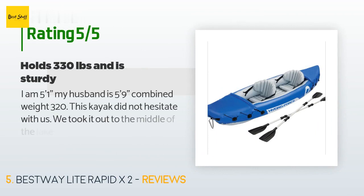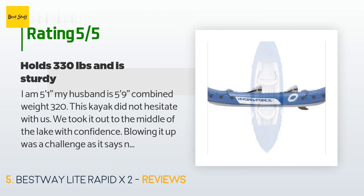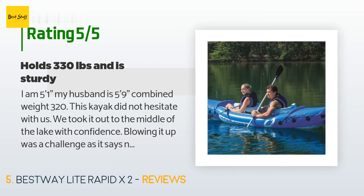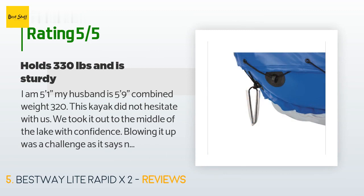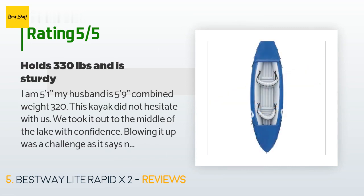The average rating is 4.3 stars with more than 35 customer reviews. A customer said: "I am five feet one inch, my husband is five feet nine inches — combined weight 320. This kayak did not hesitate with us. We took it out to the middle of the lake with confidence. Blowing it up was a challenge, as it says not to use a pressure pump, and mine did not come with a pump. Took about 15 minutes to blow up by mouth. Approximately eight feet long, two feet wide — snug fit but still comfortable. The seats are cheesy but you can lean on the knees of the person in back."